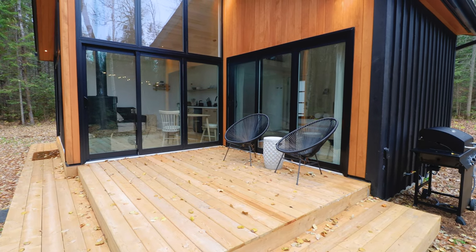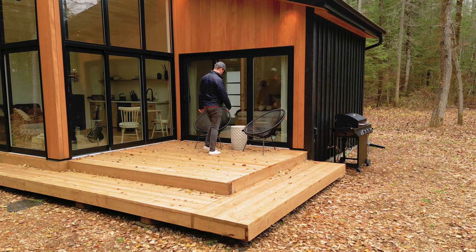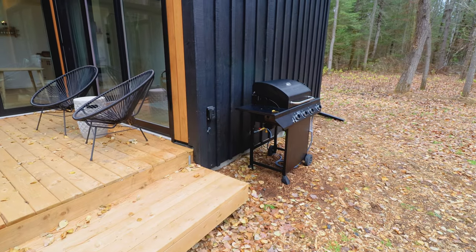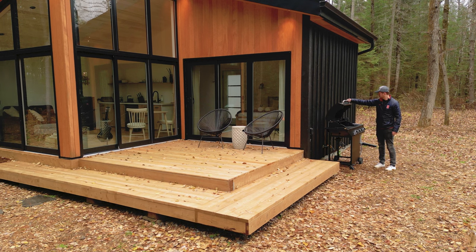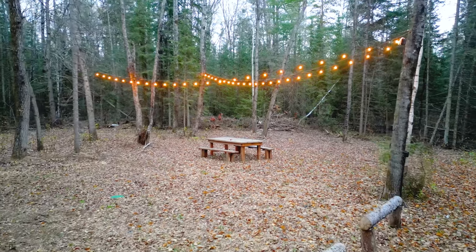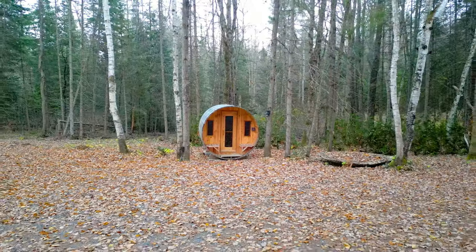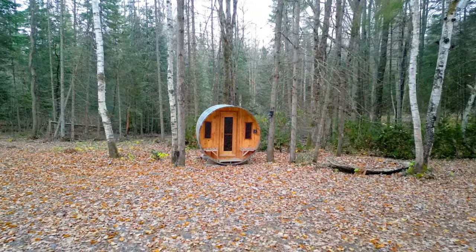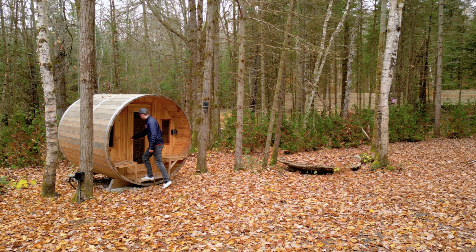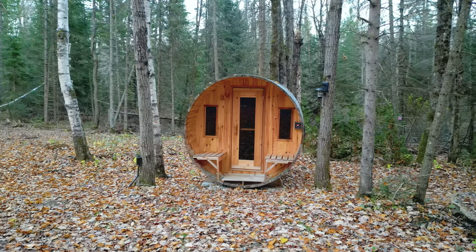You have more outdoor space to enjoy with this big deck. There are two additional chairs and a small white table in between them. And if we look to the side of the home, there is a small grill here so you can have a nice little barbecue out in the woods. Moving along to the other half of the property, near the grill you have a simple picnic table and those two long lines of string lights.